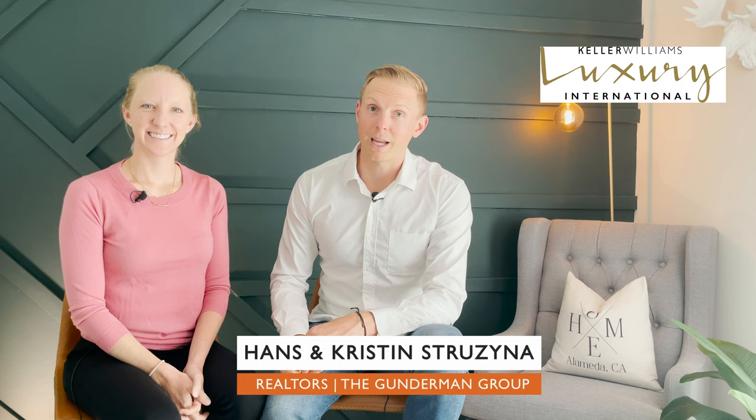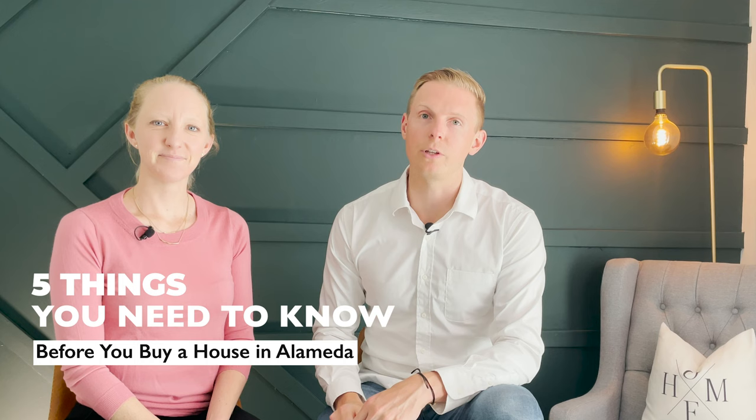Here are five things to consider before you start shopping for your home in Alameda. Hey, welcome back to our channel. My name is Hans Trezina, this is my wife Kristen with the Gunderman Group at Keller Williams Luxury International, and today we're talking about the five things you need to know before you start your move and shopping experience for a home here in Alameda.